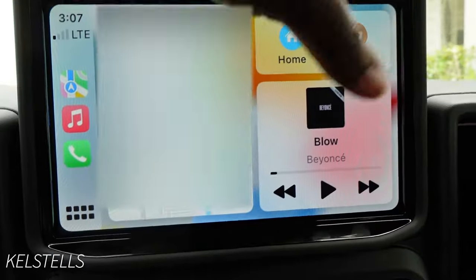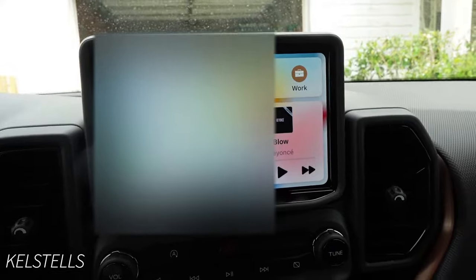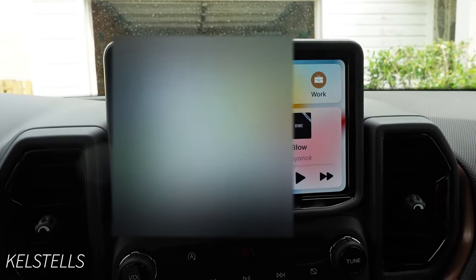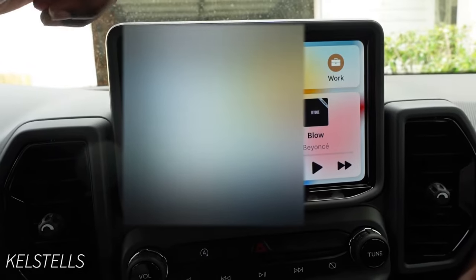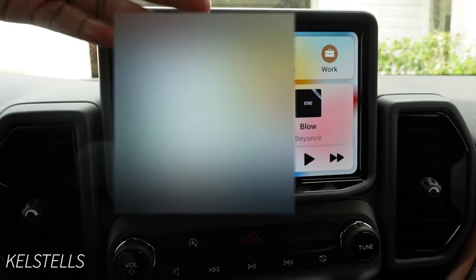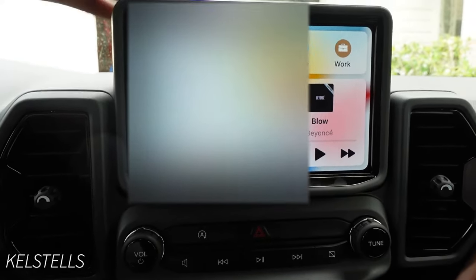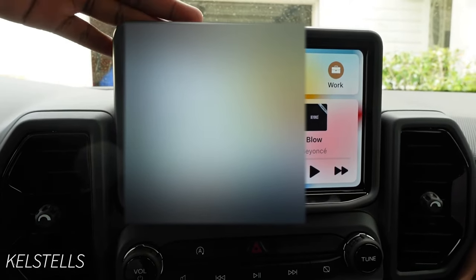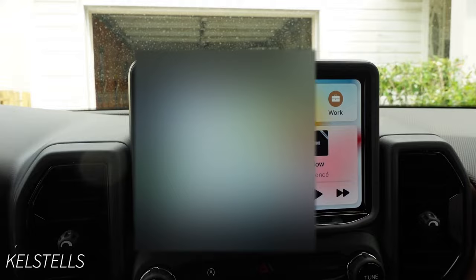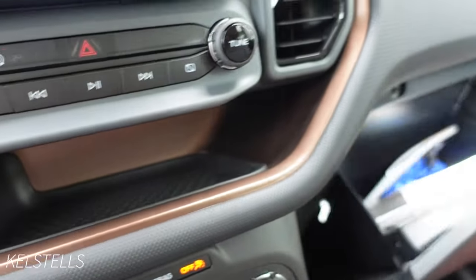One of the things I'm going to purchase for this car is a screen protector, since this is going to be my forever car and I want to take care of it. You can buy one through Amazon or even through the Ford app. With FordPass you get points and discounts, so why not use the free app that's provided to you?